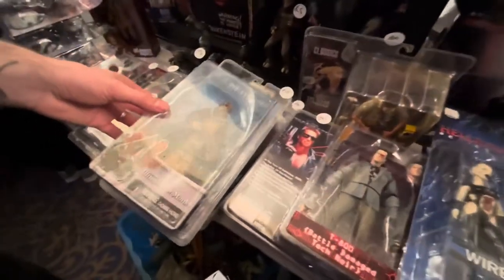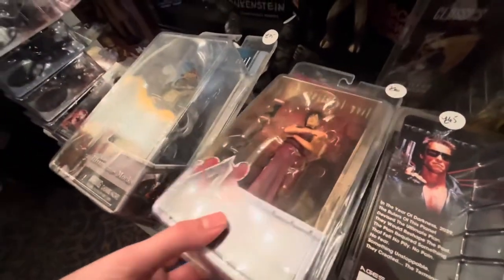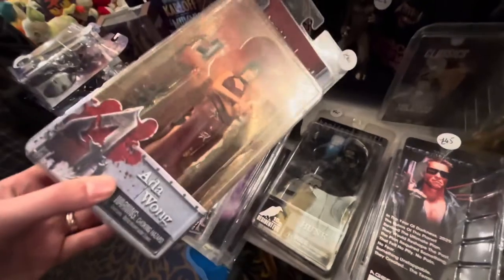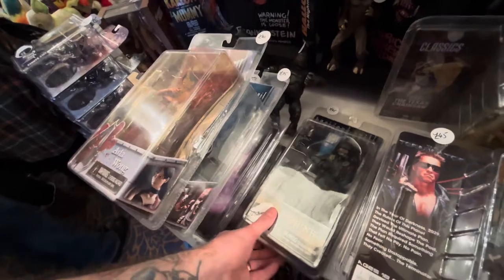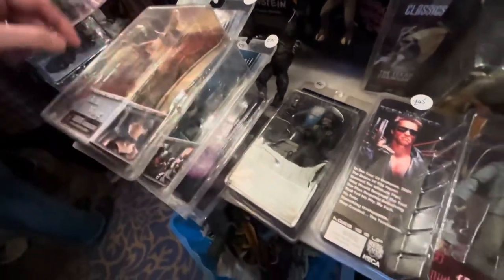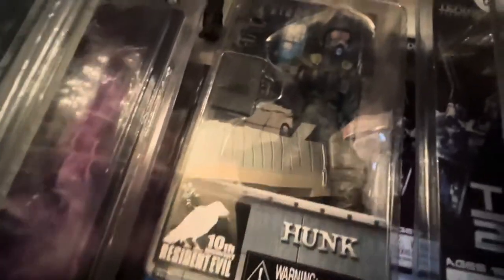One of my biggest regrets in life is when I moved house about seven years ago — I sold all of my Resident Evil 4 figures, and now these are getting super pricey. I think it's one of the things that probably led me into video game collecting so hard. Trust me: if you ever think about selling anything you own, don't do it. Just become a hoarder. Embrace it.